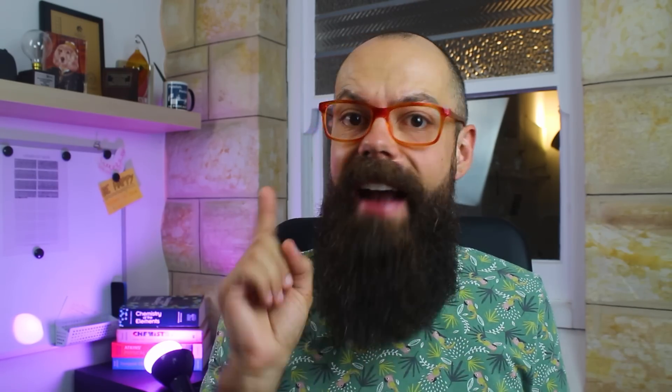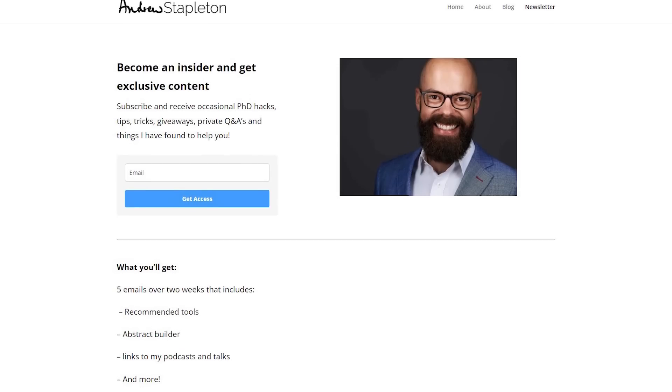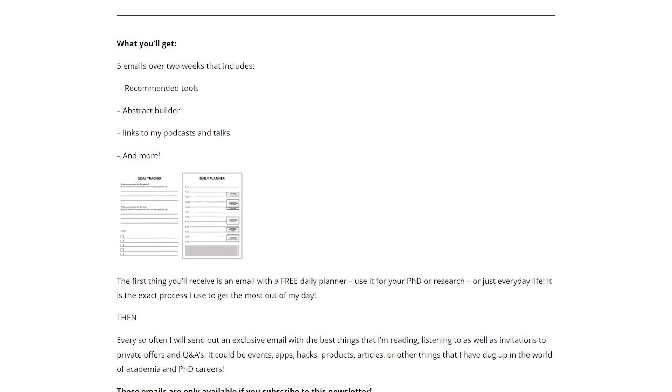Those are the top habits I recommend to save yourself hours during your research and in life in general. Let me know in the comments what you would add. Also check out academiainsider.com — that's my project where I have e-books including the ultimate academic writing toolkit and the PhD survival guide, plus a growing blog. If you want free content, sign up to my newsletter where you'll get five emails over about two weeks covering the tools I use, podcasts I've been on, how to write the perfect abstract, and more — exclusive content available for free.